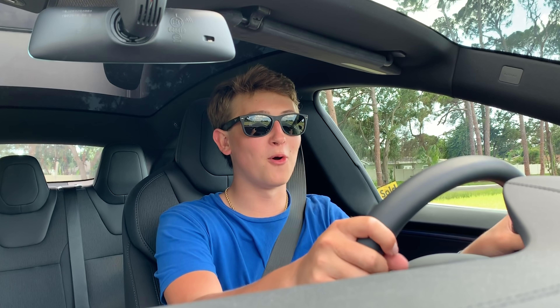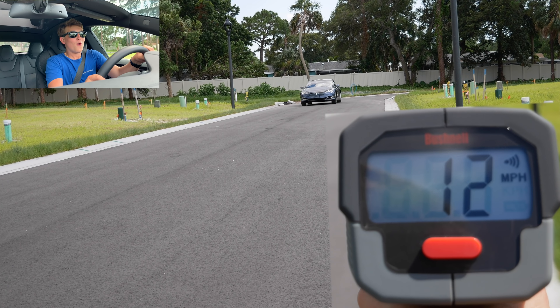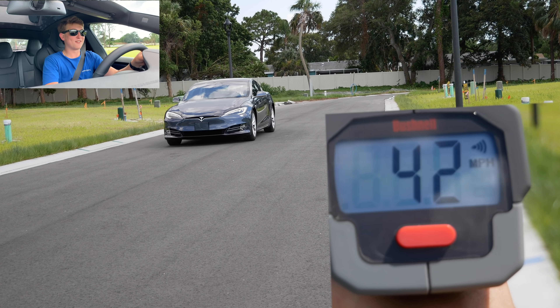Hey guys, today we're going to learn the science behind radar guns, so let's test one out. Woo! That thing's fast.